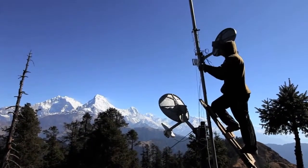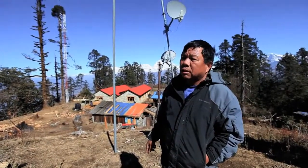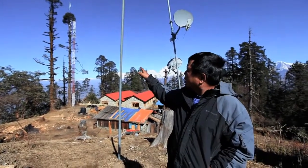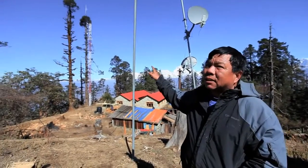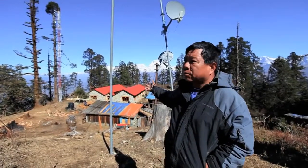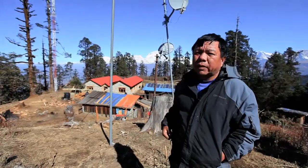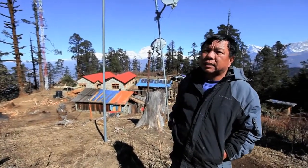We also have this tall tower which we built in 2009, and before that we were using that tree behind the tower as a relay tower. Now we also have a gauge here for tourists, and we are using solar panels for the power for the relay station.